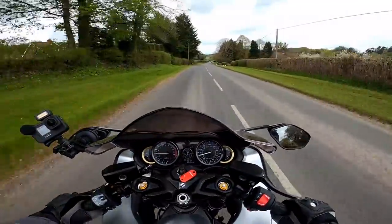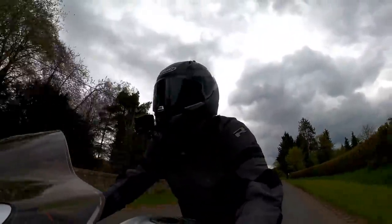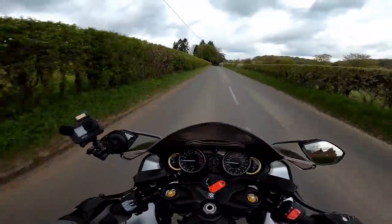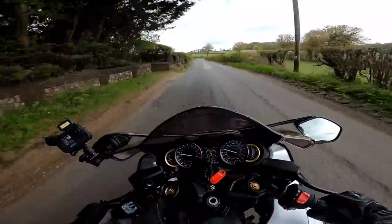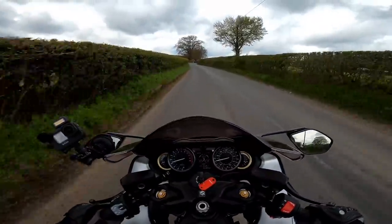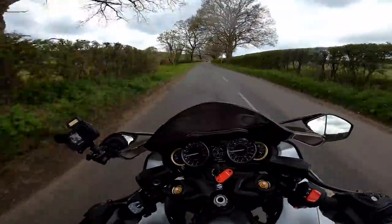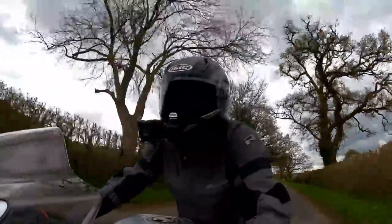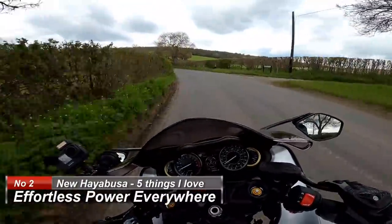On to my next love about the bike, and it's probably no surprise given the Hayabusa's mythology: the effortless power available on this bike. This new version puts out 188 brake horsepower — a nuts amount of power for a motorcycle. What I like about it is the way it delivers it. It's just there everywhere. Whenever you twist the throttle, the thing absolutely flies. Unlike so many four-cylinder bikes that you have to absolutely thrash before you get into the power band, this just seems to have dollops of it everywhere. The effortless power on the Hayabusa is somewhat intoxicating.